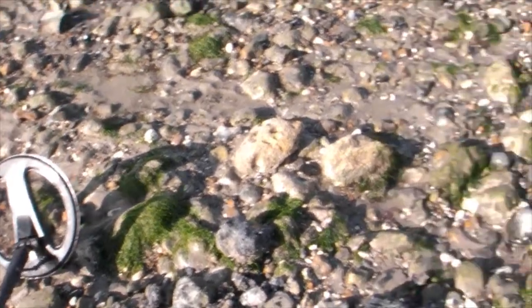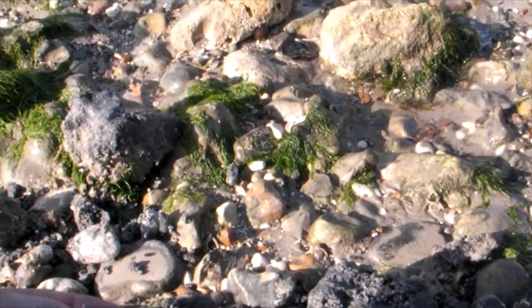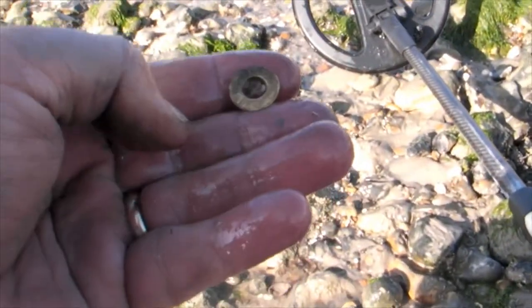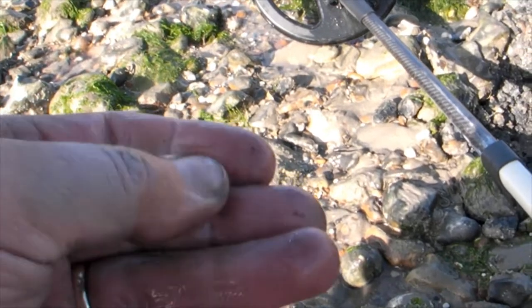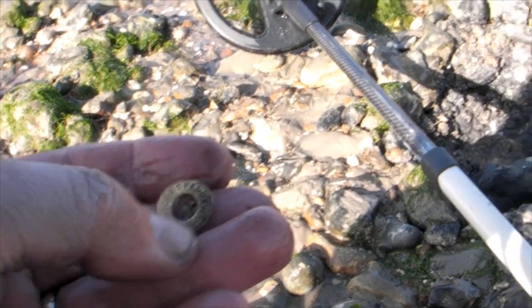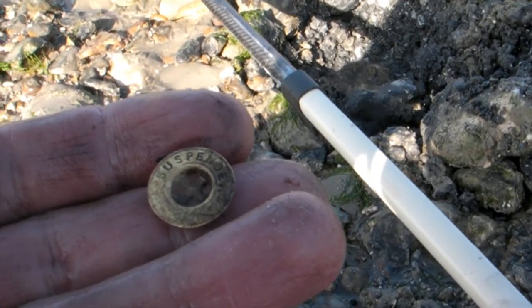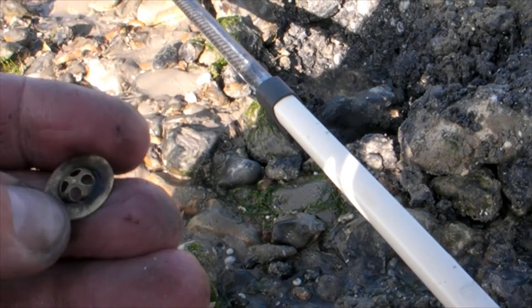Just dug this target out — it's 909. There it is. It's a button, and it's got some detailing on it. I think it's either suspended or whatever — I'll try to zoom in on that. Have a look when I get home. That's nice.